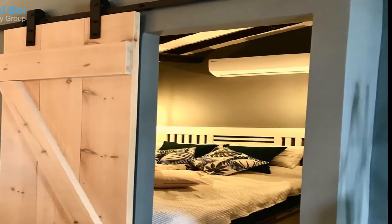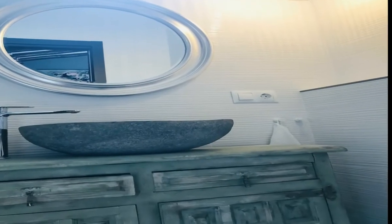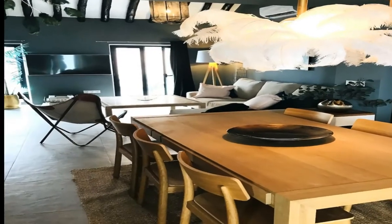You have that ceiling height to thank for that. The lovely height in the living room and kitchen goes right up to the ceiling with visible beams that add to the charm. Two French doors facing the street let the sun in from the south.